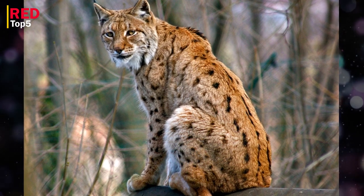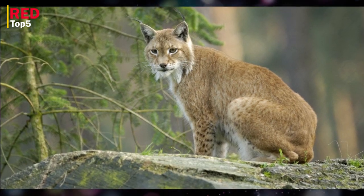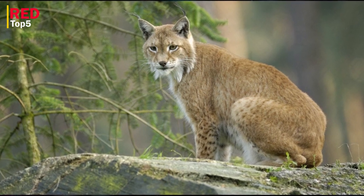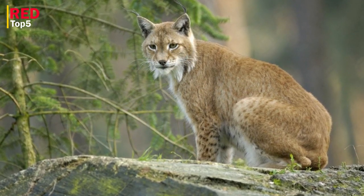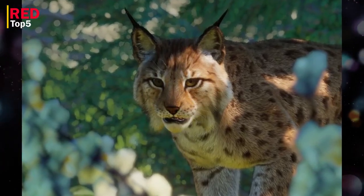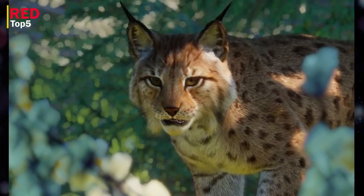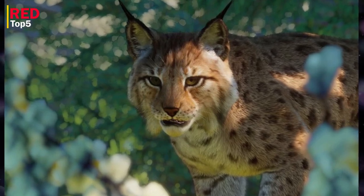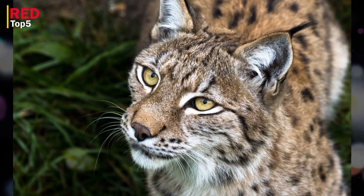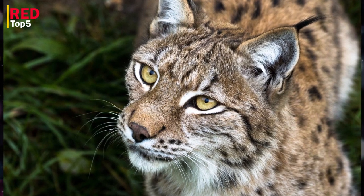Number three: Eurasian Lynx. The Eurasian lynx is the biggest of the four lynx species, and in Europe they are the third largest predators after brown bears and gray wolves. They weigh between 18 and 36 kilograms, with a body length of 70 to 130 centimeters and a shoulder height of 60 to 65 centimeters. Due to sexual dimorphism, males are bigger and more robust than females. The coat may be gray, rusty, or yellow, with spotted, striped, and plain patterns being the most common. The interior of the limbs, abdomen, front of the neck, and ears are all white.